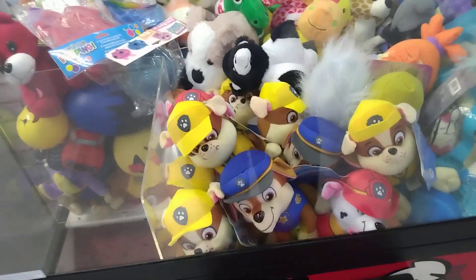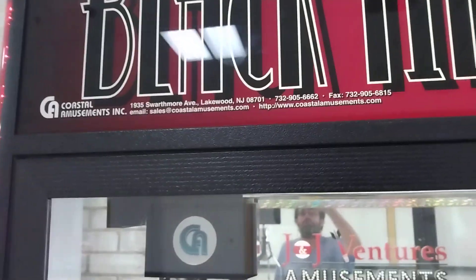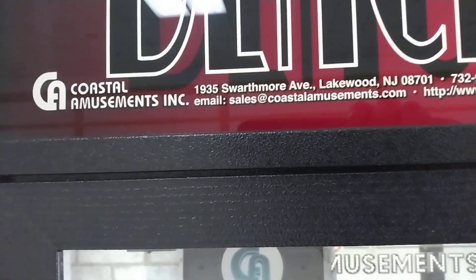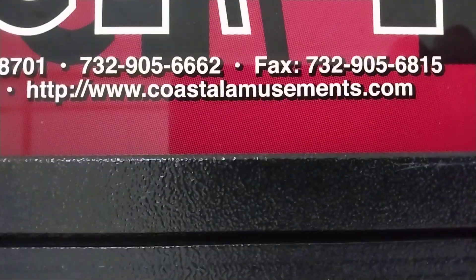All right, what is going on everybody? Captain Namco here. I believe this is going to be episode number 56 of Captain Namco versus Black Tie Toys claw machine. Now this machine is made by Coastal Amusements — right there you see — and there's a little website you can go to visit to find their machines as well.